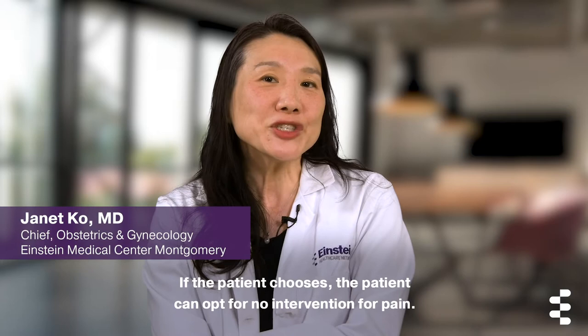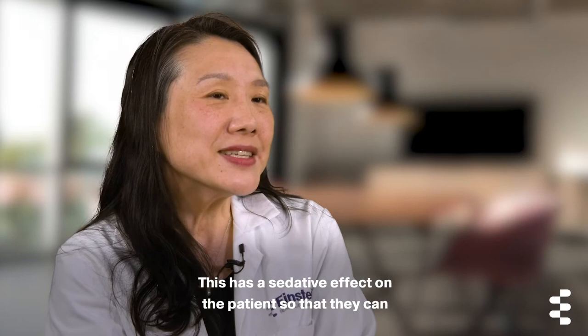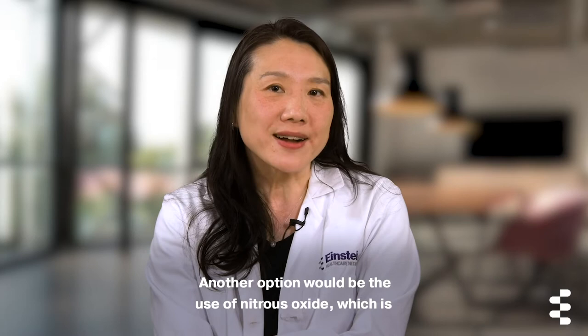There are several options for pain management during labor. If the patient chooses, they can opt for no intervention for pain. There's also an IV medication option which involves administration of different narcotics such as morphine, Nubain, or Stadol. This has a sedative effect on the patient so that they can get some relaxation and some pain relief from the contractions themselves.